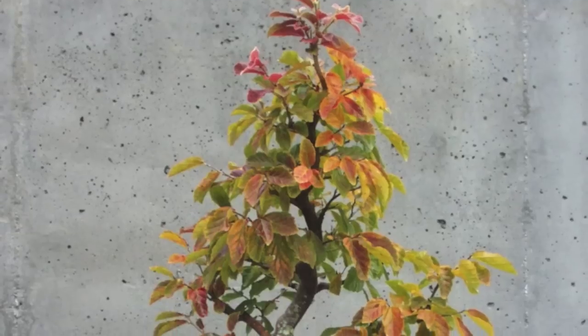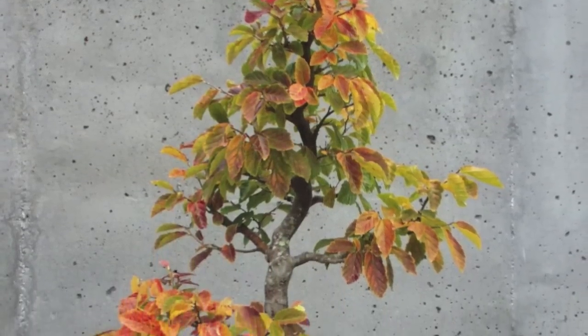But if I ever get it to flower like it can as a bonsai, it would be really, really neat. The leaves look like witch hazel leaves and they get great autumn color — oranges, reds, even like purple touches to it.